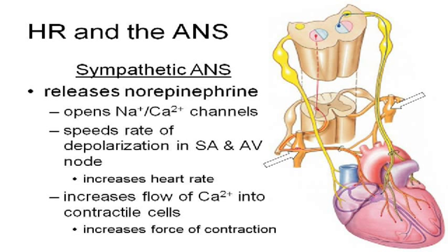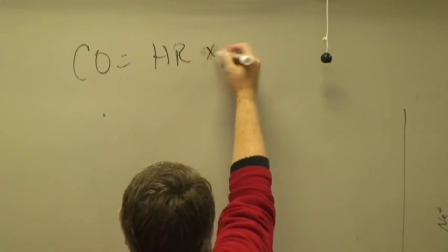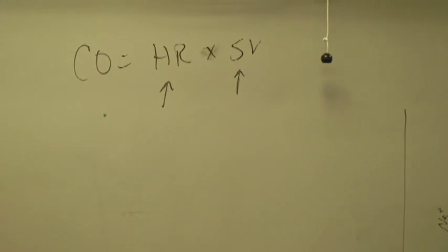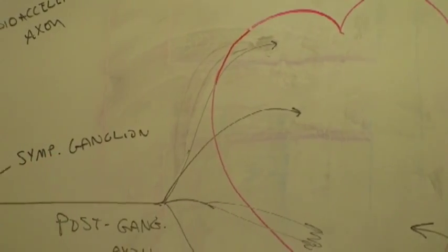Each cardiac muscle cell generates more force. That's why sympathetic axons go into both the atria and the ventricles. The sympathetic autonomic nervous system speeds the heart up — increases heart rate — and increases force of contraction. Every time the ventricle contracts harder, more blood is pumped out.